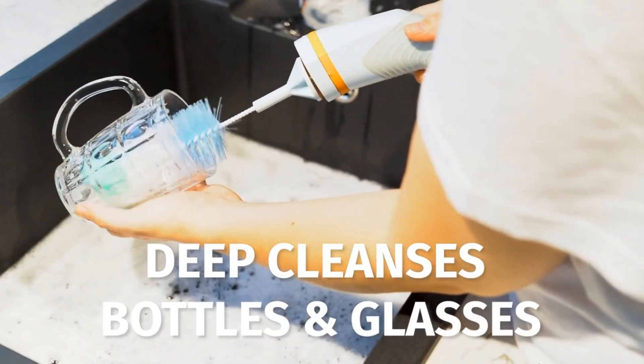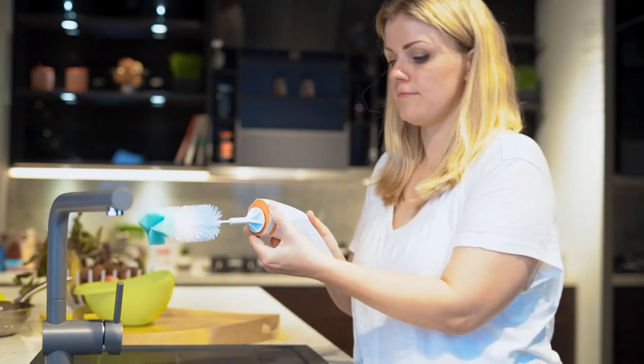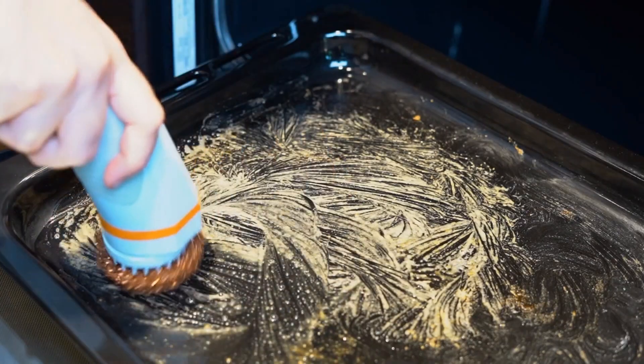Skidoo is multifunctional. The brush attachment deep cleanses all those bottles and glasses up to every last corner. Skidoo's copper scrubber attacks burnt food and grime on your grill and in your oven, with you putting in zero effort.